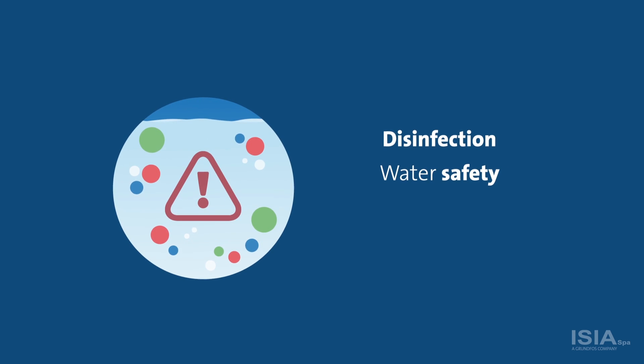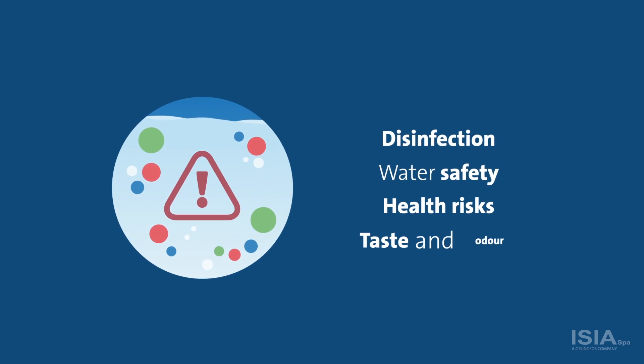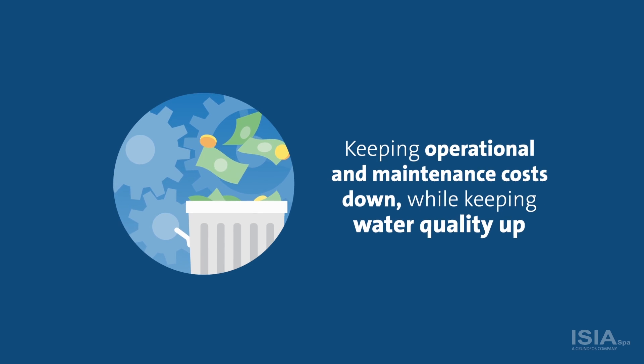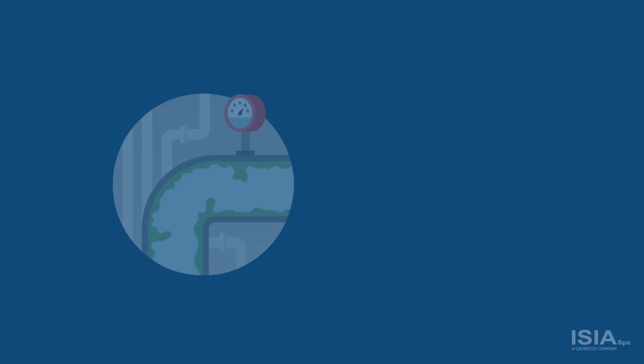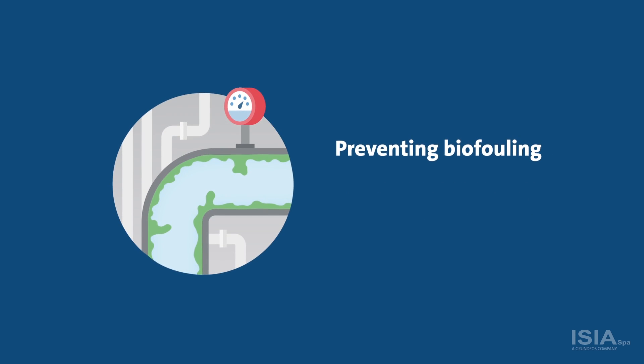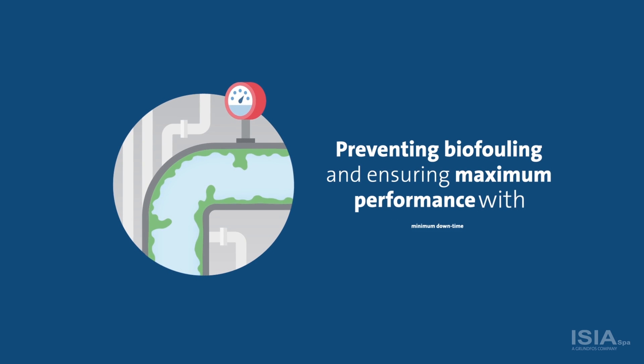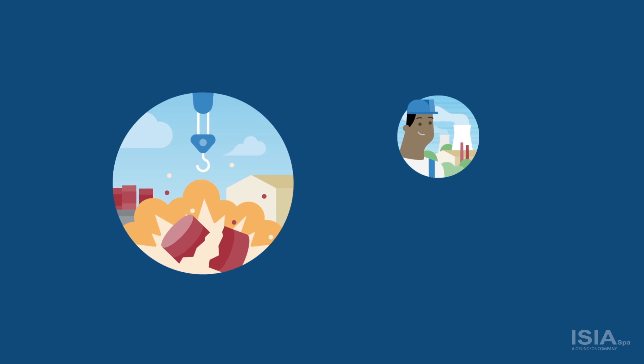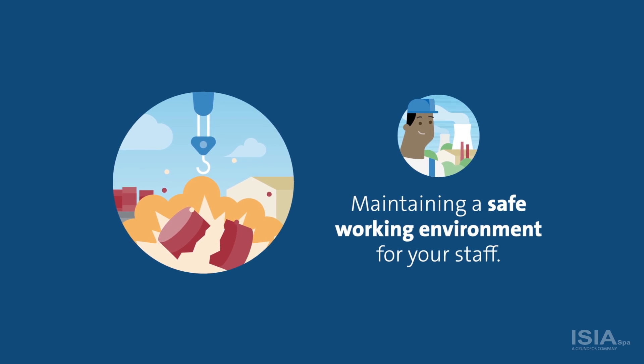Worries about disinfection, water safety, health risks, taste and odour. Worries about keeping operational and maintenance costs down while keeping water quality up. Worries about preventing biofouling and ensuring maximum performance with minimum downtime. And not least, worries about maintaining a safe working environment for your staff.